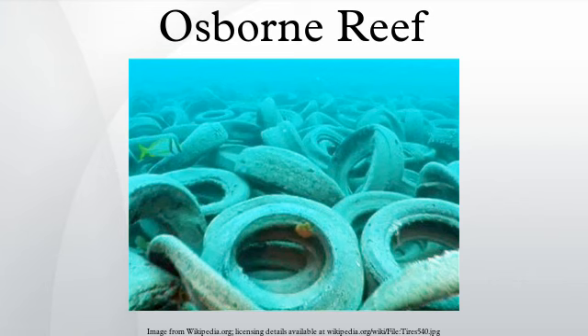Gregory McIntosh, an employee of Broward Artificial Reef Inc., lauded the project to attendees of a 1974 conference on artificial reefs. Tires, which were an aesthetic pollutant ashore, could be recycled, so to speak, to build a fishing reef at sea. With endorsement by the U.S. Army Corps of Engineers, the Broward County government approved the project, and that spring more than 100 privately owned boats enthusiastically volunteered to assist.